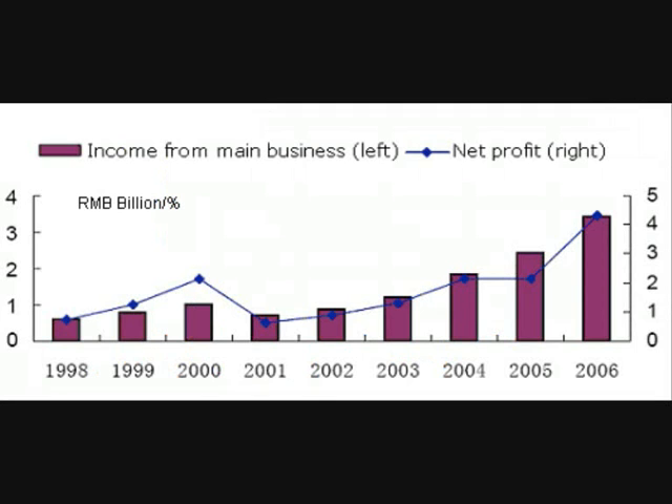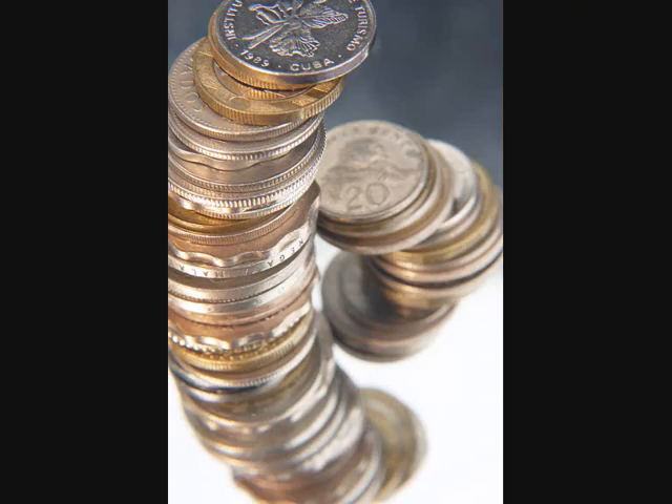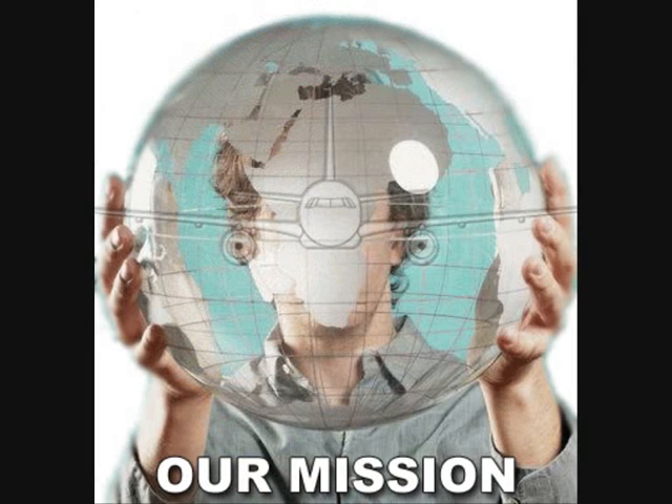Six Sigma improvement is when the key outcomes of a business or work process are improved dramatically, often by 70% or more. A Six Sigma organization uses Six Sigma methods and tools to improve performance, continuously lower cost, grow revenue, improve customer satisfaction, increase capacity and capabilities, reduce complexity, lower cycle time, and minimize defects and errors.